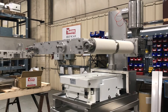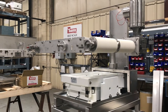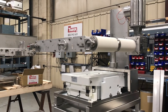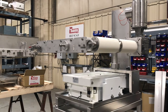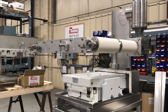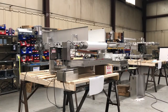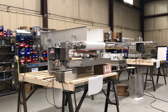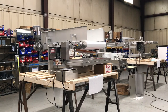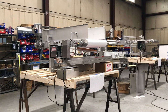This waybelt module will serve in a process that makes non-GMO, gluten-free, vegan, and organic snack food products. The rate output from this waybelt module will be used to determine the correct proportion of dry topical seasonings that will be applied to the base product. As you can see, Thayer Scale provides a variety of metal finish and component options to support the unique material handling challenges and sanitation needs of different food segment processes.